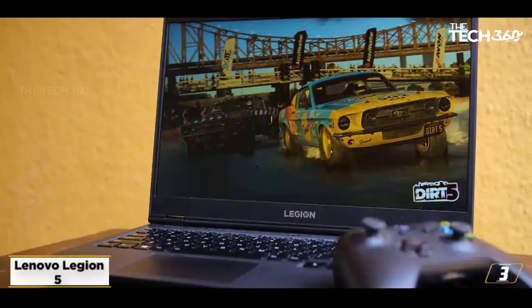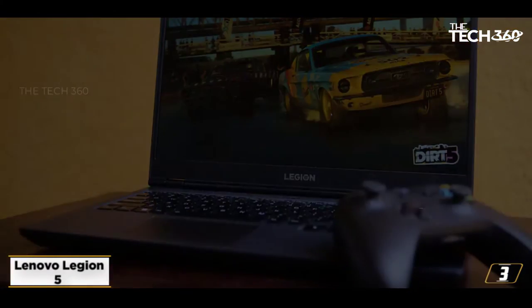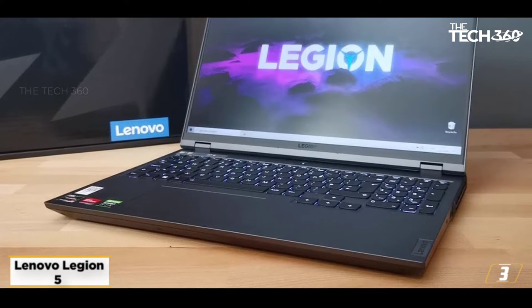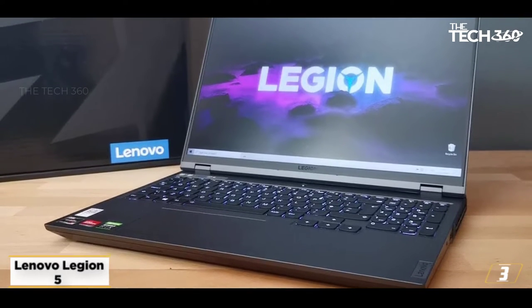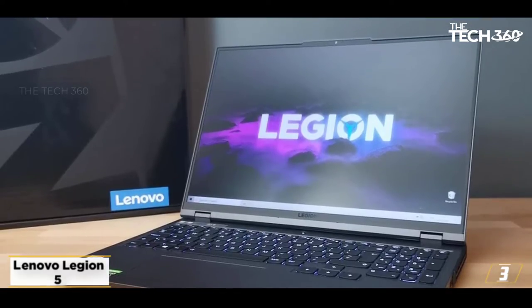Video editing is a heavy task, and as you deep dive into clipping, it requires more and more energy to transfer data. The 4-Zone RGB Backlit Keyboard makes things easier when you continuously use the same commands or shortcuts to edit videos flawlessly.